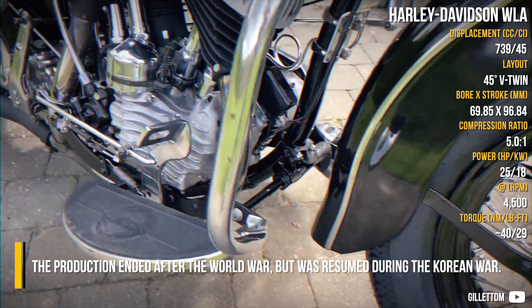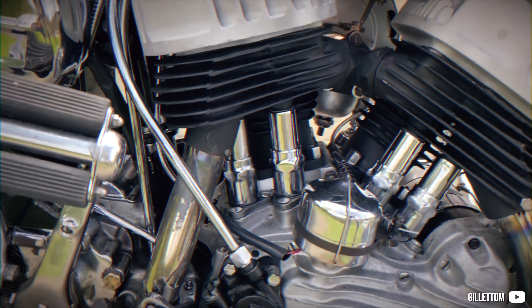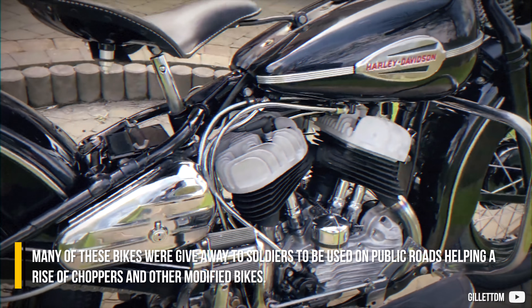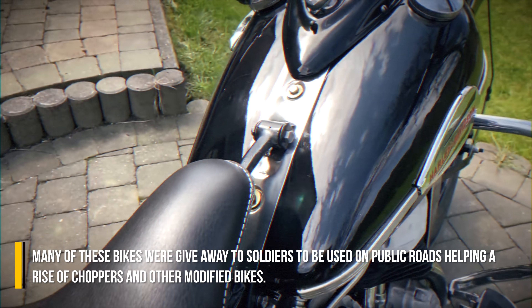Production ended after World War II but resumed during the Korean War. Many of these bikes were given away to soldiers to be used on public roads, helping fuel the rise of choppers and other modified bikes.